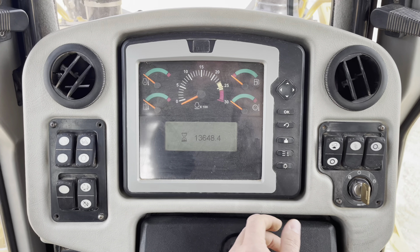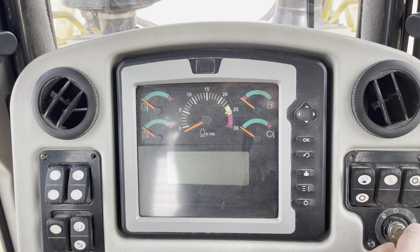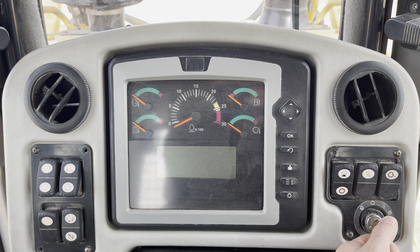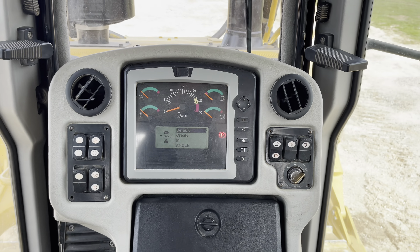The hour meter reads 13,648 hours. It starts right up.